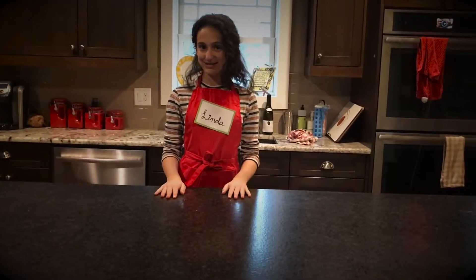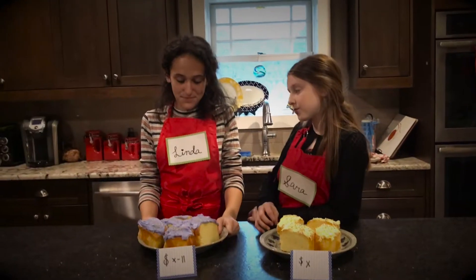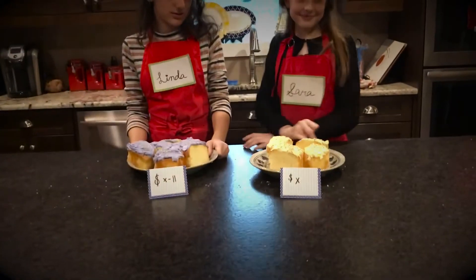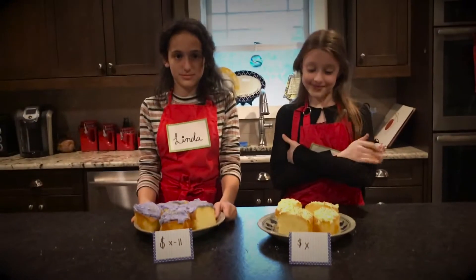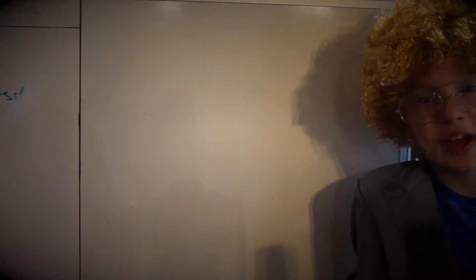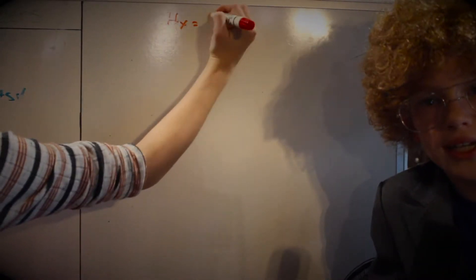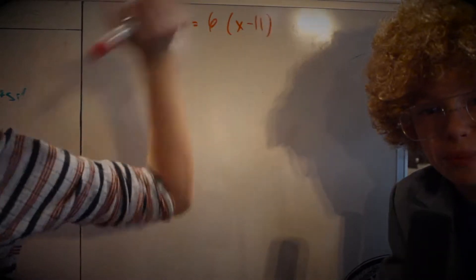If Linda makes six cakes per hour, Sarah makes four cakes per hour, and if Linda gets paid $11 less than Sarah for each cake, how much should Sarah be paid for each cake for them to make the same amount hourly? Using the equation 4x equals 6 times (x minus 11), we can answer the problem.